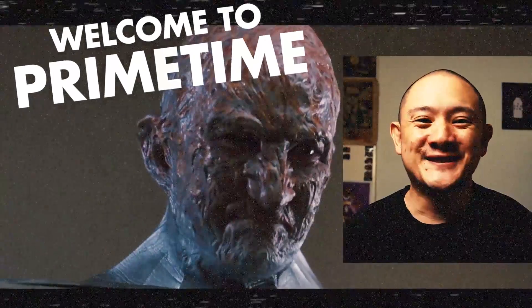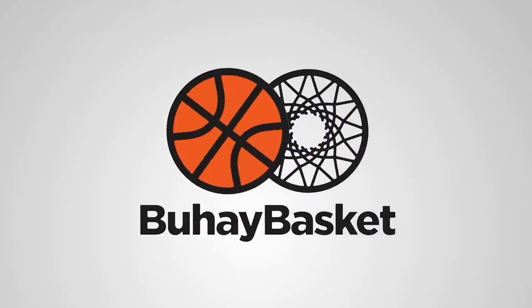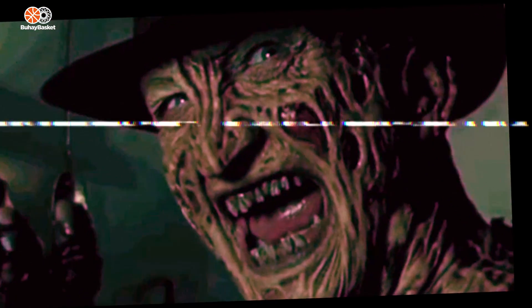Welcome to Prime Time! With Halloween just around the corner, we thought it'd be fitting to talk about one of the most iconic horror villains of all time, Freddy Krueger. Now you might be asking, why would a basketball guy be talking about Freddy Krueger? Well, it just so happens that some of the dopest sneakers involve the Springwood Slasher. Here are our favorites.